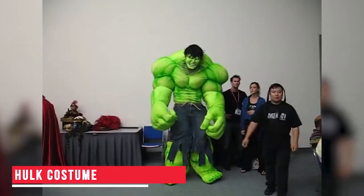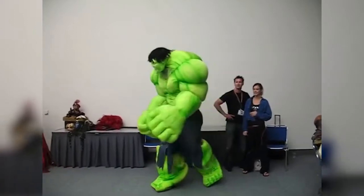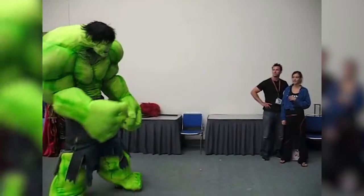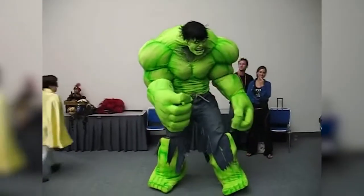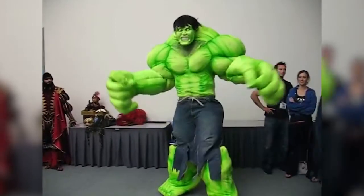Hulk Costume. If you are a fan of Hulk and would like to transform yourself into your favorite superhero, then this costume is a must-have for you. The design and quality of material used is top-notch, and therefore, when you step into a costume party in this Hulk costume, you are sure to make heads turn and grab lots of attention. You can buy this costume using the link in the description.